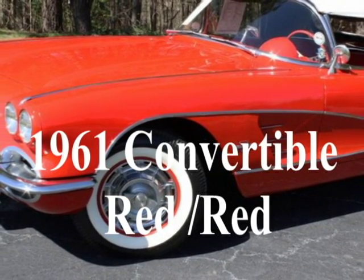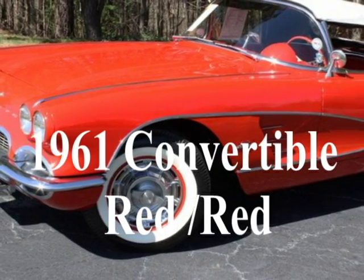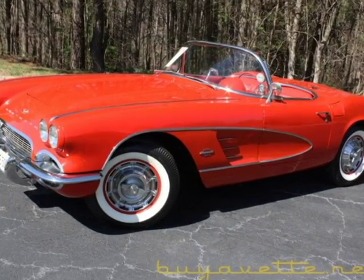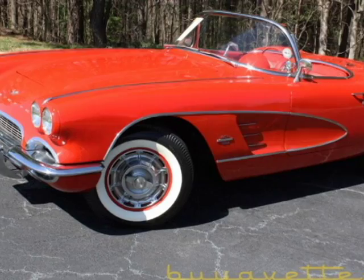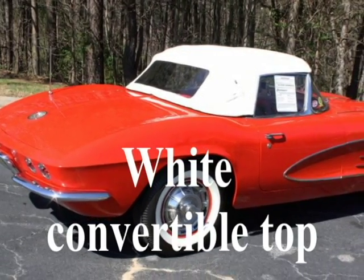Hello, this is Jan Hermstad with Bayer Vett with this 1961 Corvette convertible. It is Roman red on the exterior and red vinyl interior. It has a white convertible top.